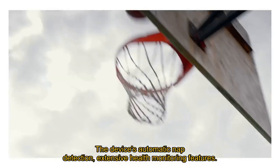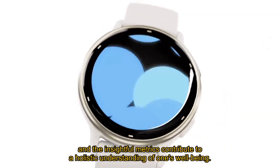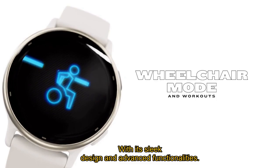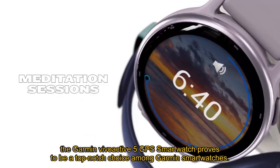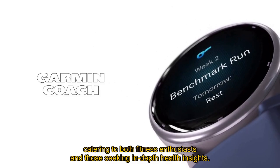The device's automatic nap detection, extensive health monitoring features, and insightful metrics contribute to a holistic understanding of one's well-being. With its sleek design and advanced functionalities, the Garmin Vivoactive 5 GPS smartwatch proves to be a top-notch choice among Garmin smartwatches, catering to both fitness enthusiasts and those seeking in-depth health insights.